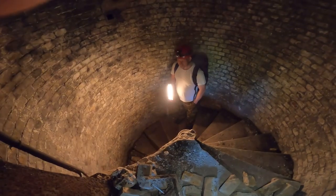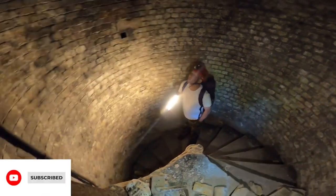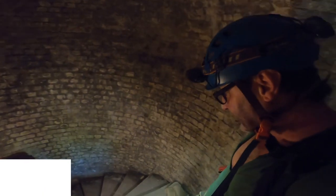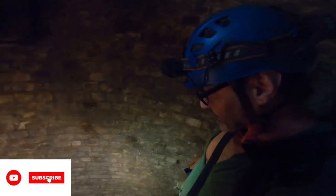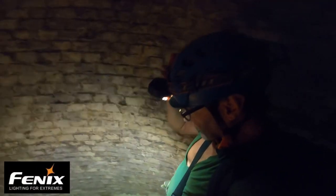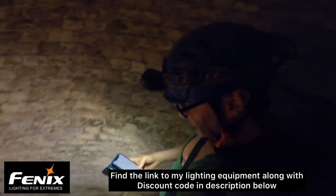This is so cool — this staircase, is this Napoleonic? So we're back on the second day exploring the Napoleonic tunnels. When I say Napoleonic, I mean they were built here in the southeast of England in preparation for a possible attack from Napoleon. In the early 1800s he was taking over quite a lot of Europe, so it was a real threat and they needed real preparation for this.